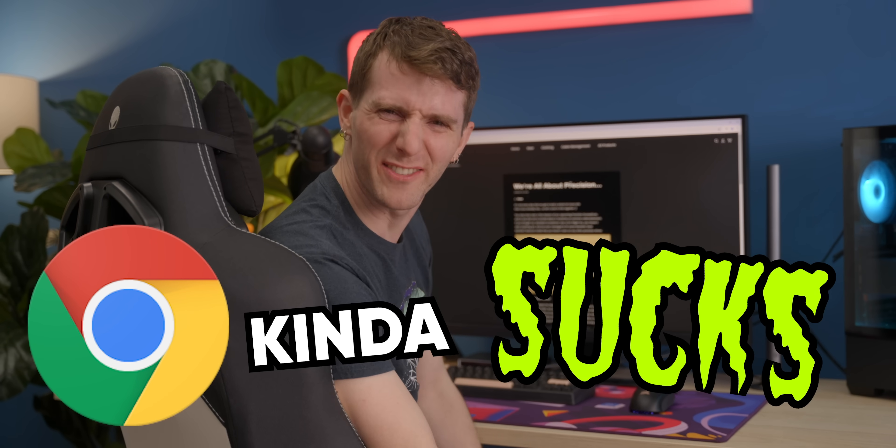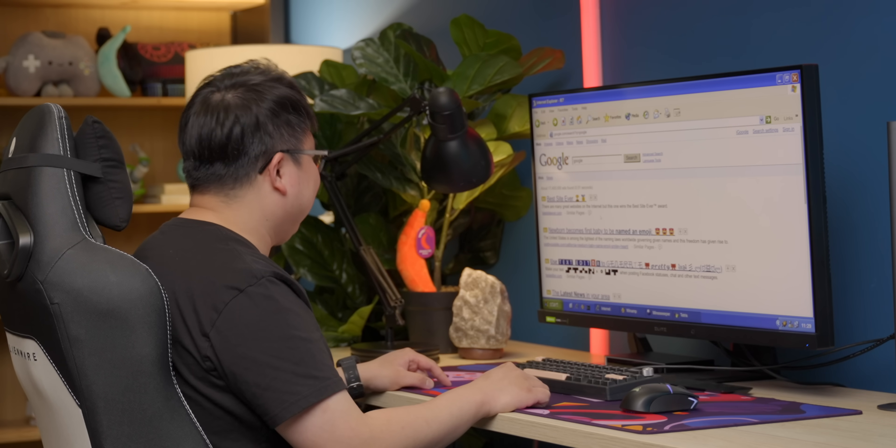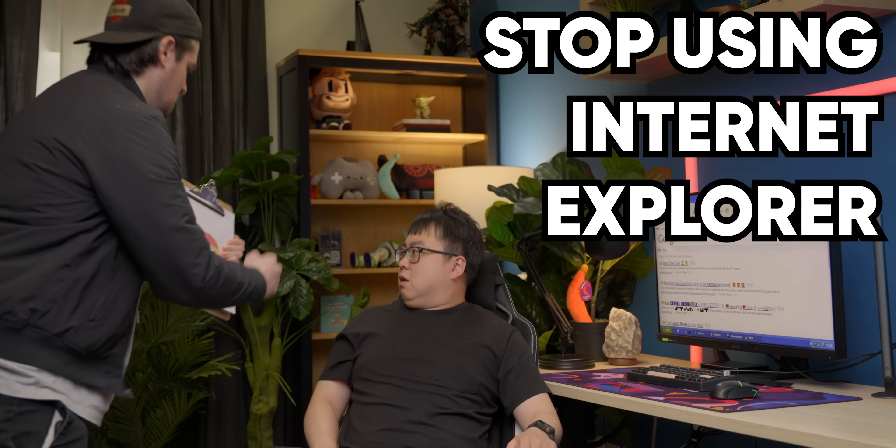Google Chrome kinda sucks now, right? I remember when everyone was screaming, stop using Internet Explorer, Chrome is so much faster. Was that a whole lie? No, actually.